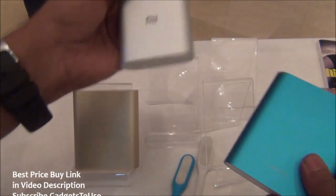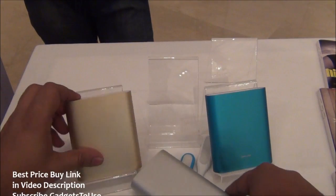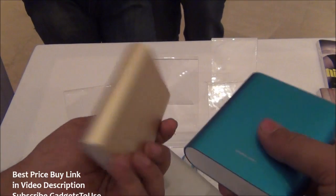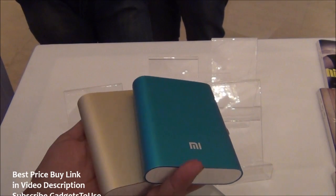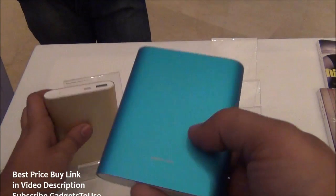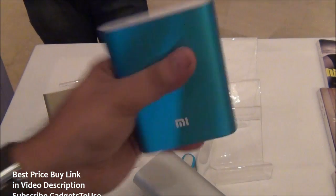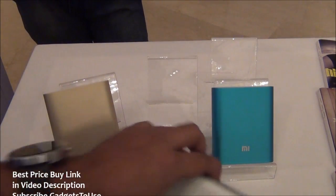The new 16,000 mAh power bank is definitely bigger to carry around. Looking at the older Xiaomi 10,400 mAh power bank, I can see it right now in two colors. The gold color is something we have seen earlier, but there is also a new color available. Both colors should be available on Flipkart, though we don't know exactly when.